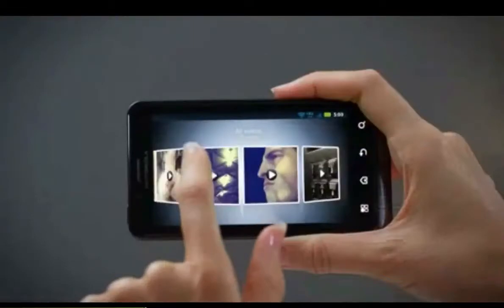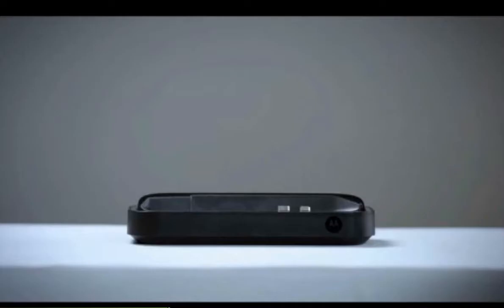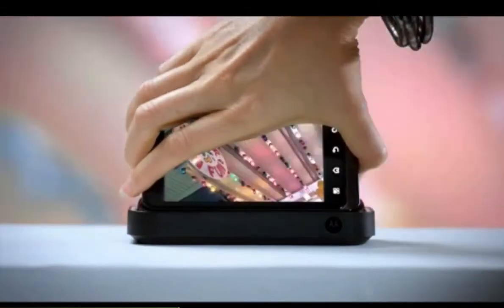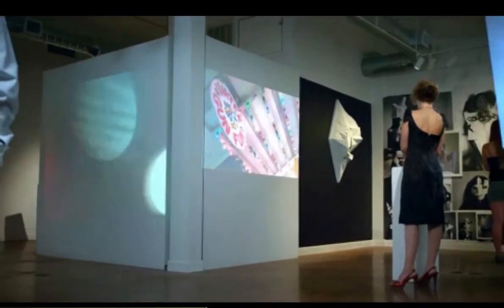Shoot high-res works of art with the 8-megapixel rear-facing camera and capture videos in full 1080p HD. Command your pictures and videos to the big screen with an HDMI connection and mirror mode.